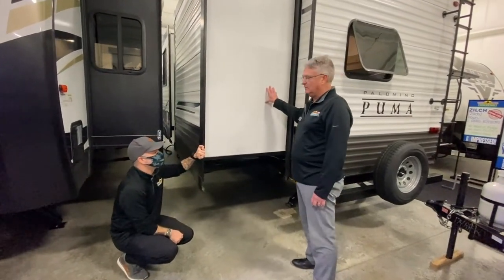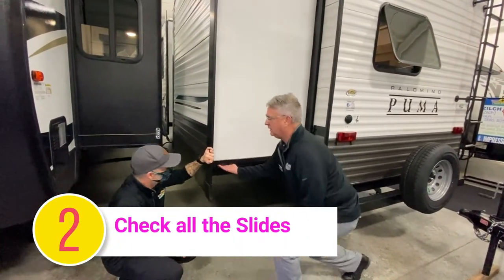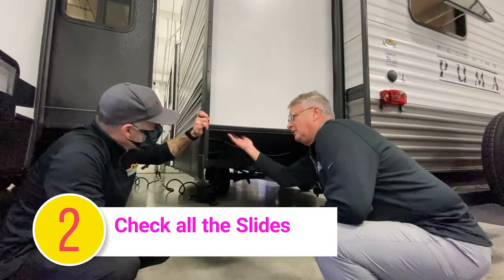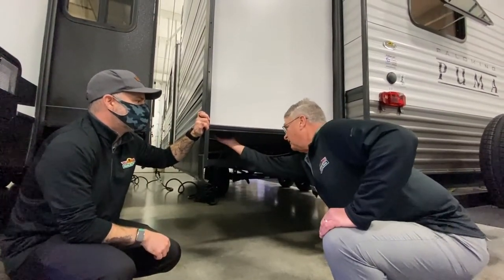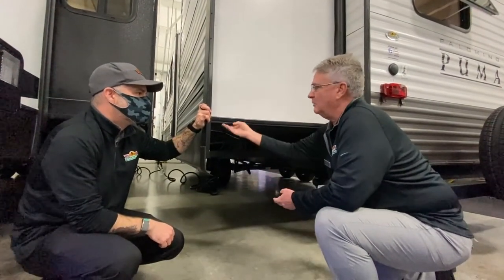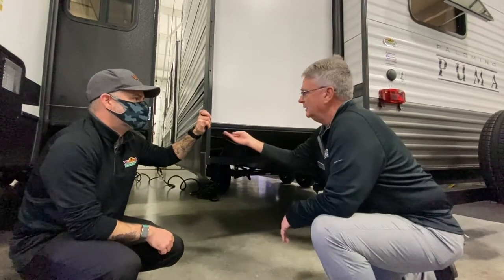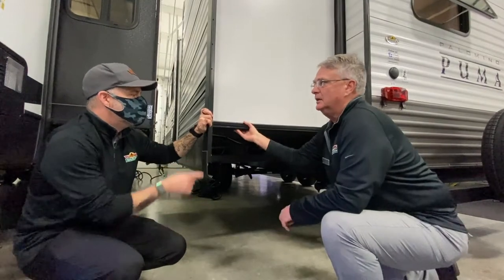The second thing — still on the outside — is I make sure I put all the slide rooms out, then I go along and do a visual inspection of the slide-out floor. I also push along the edges underneath with my fingers wherever I can reach. We run into problems from time to time with a soft slide floor — water gets in there, sometimes from above, sometimes along the edges. I press, I feel, I look to make sure everything's solid.